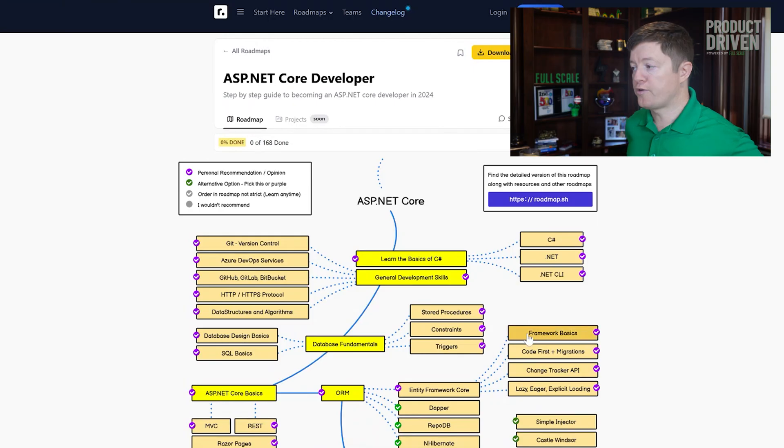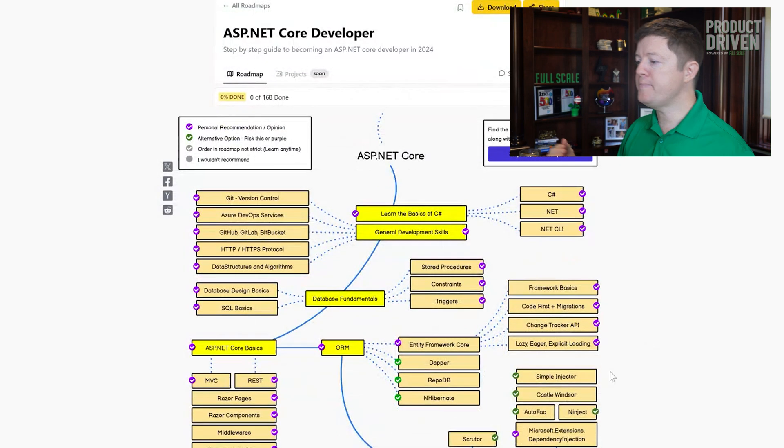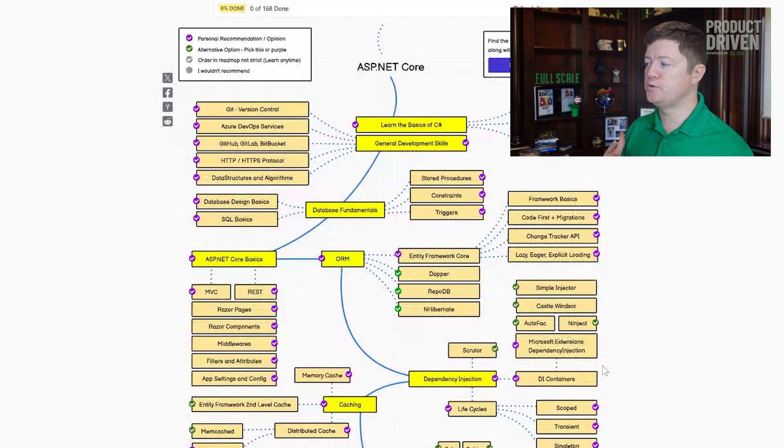Let's walk through an actual example of what a Roadmap.sh roadmap looks like. We're looking at an ASP.NET roadmap. Of course, this website supports all sorts of different programming languages — frontend, backend, React, all these different things. You can pick whichever one you want and you're going to get a similar sort of roadmap. What's great about this is it shows you the full breadth and scope of all the things you could potentially know.